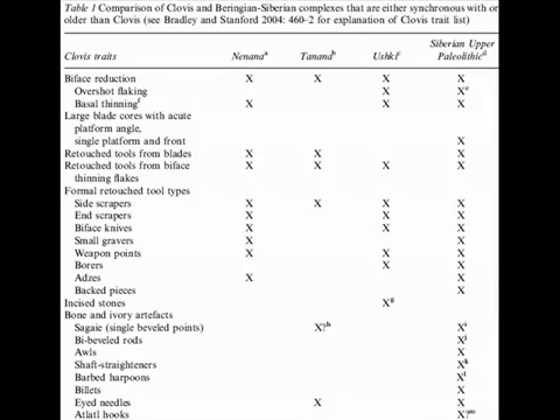Features that are rare are limited to intentional overshot flaking — we can find only two instances of this technique, at Ustkova and Barelek — and double-bevel osseous rods, which to our knowledge have been recovered only from Yana. The single feature that is absent is incised stones. However, such artifacts have been found in the post-Clovis aged layer 6 at Ushki 1 at 10,400 carbon-14 years BP. Now consider the Beringian Nenana, Tanana, and Ushki complexes. All three of these complexes contain elements of biface reduction and blade technologies. For example, Nenana and Ushki have basally thinned points and bifaces, examples of pressure flaking, and unifacial tools made on biface thinning flakes.